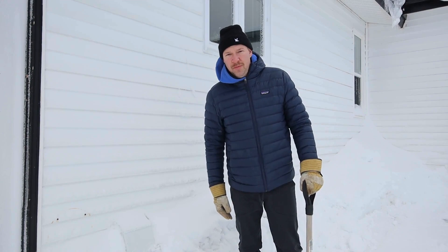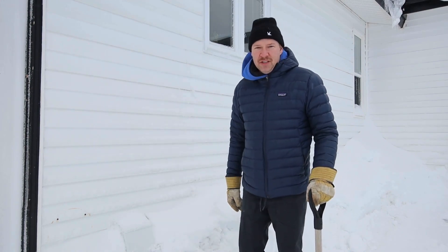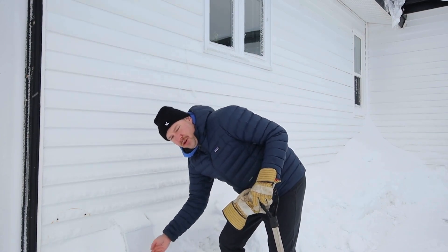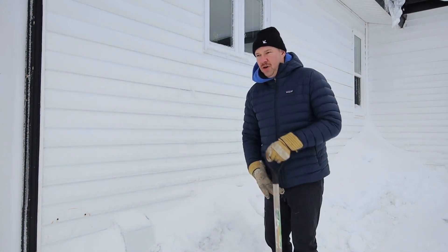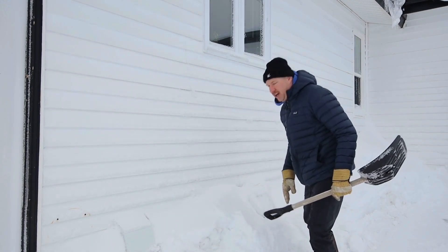We just had a big snowstorm, a lot of snow. Most properties in Newfoundland, if they're newer properties, they have an air exchanger. With an air exchanger, you have an outtake which is blowing out and you have an intake which sucks air in. What happens in the wintertime when we have big storms is these vents get filled up with snow.